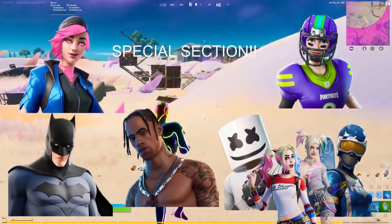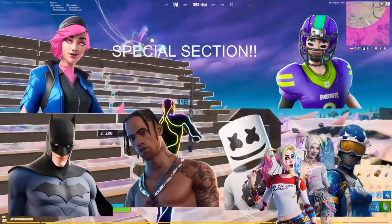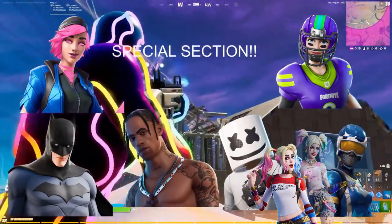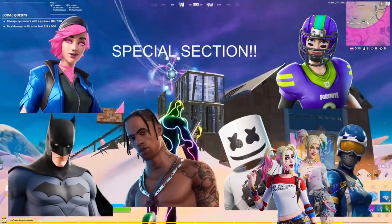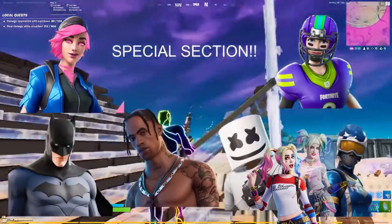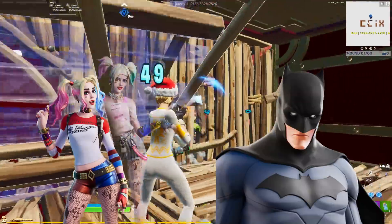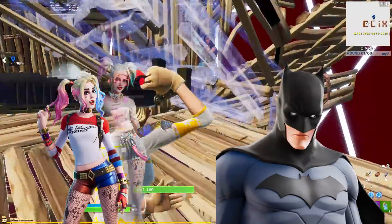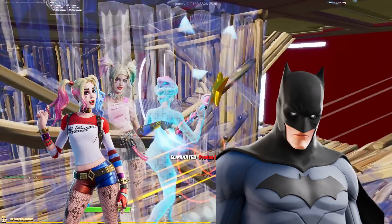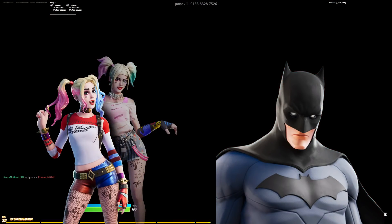We're going to start off with our special section with the Night Beam, Travis Scott, Marshmallow, Mogul Masters football skins, Harley Quinn, and Batman. The reasons for Travis Scott and possibly Marshmallow is that there are three unencrypted skins in the files right now. If you go to fnbr.co you can find that the Marshmallow skin is in the files, as well as Travis Scott. The back bling was also updated.